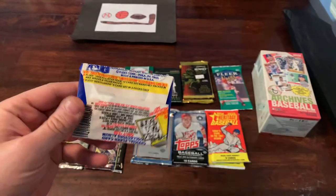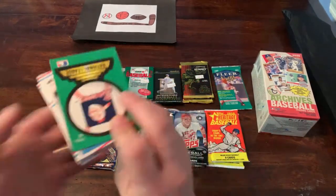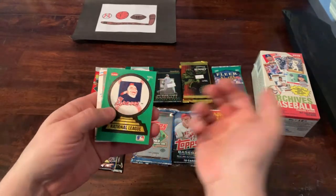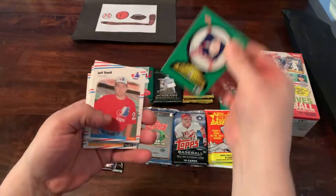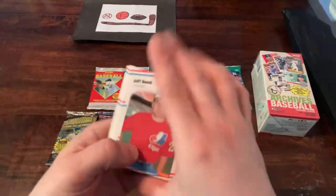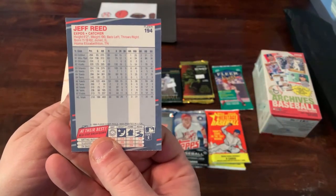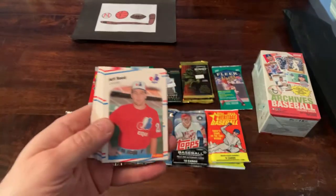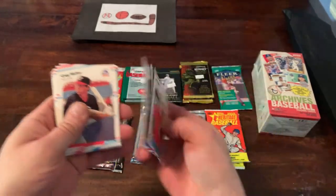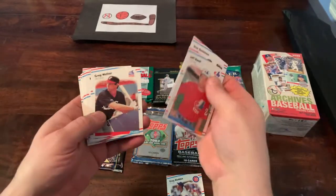Starting off with the '88 Fleer. Not much value here — I just happen to like it. This is about the time I started collecting, so anytime I get a chance to open junk wax from the late eighties I don't pass it up. Fleer '88 comes with a sticker — instead of Topps gum we got a National League Champion Braves sticker. Kind of plain design with the stripes. No real inserts or hits. I got a Greg Maddux — that's probably gonna be the best card in the set. That's Greg Maddux's Fleer rookie card if I'm not mistaken. I'll throw that in a sleeve.